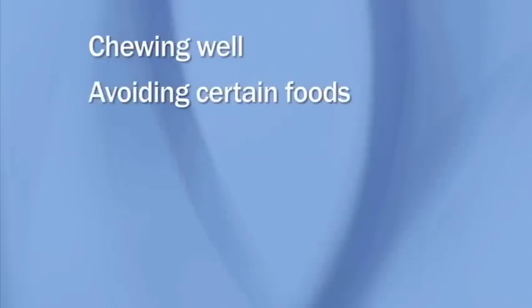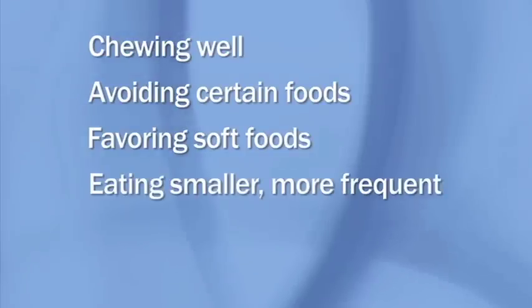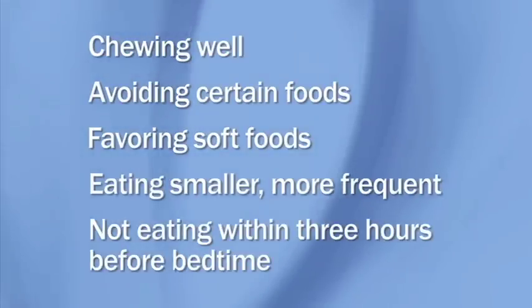These effects can be reduced by chewing well, avoiding certain foods, favoring soft foods, eating smaller, more frequent meals, and not eating within three hours before bedtime.